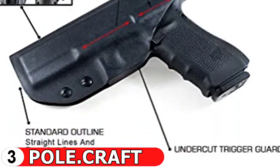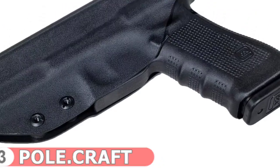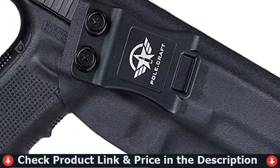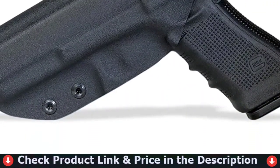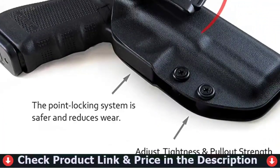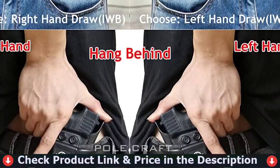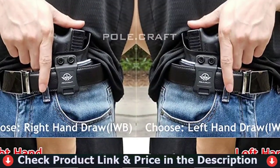Since reaction time is critical to survival, we use a set screw to adjust the tightness to determine the force required for extraction. Nylon fiberglass belt clips are solid and reliable; you can adjust the angle of 0 to 15 degrees according to your own habits, so that you can achieve the fastest speed. The Pole.Craft Glock 17 Holster is handmade from sturdy 0.08 inch Kydex. It is not only waterproof and sweat resistant, but also has high strength, high toughness, impact resistance, abrasion resistance, and aging resistance. It can be used under various conditions, so you can always rely on it to save your life.